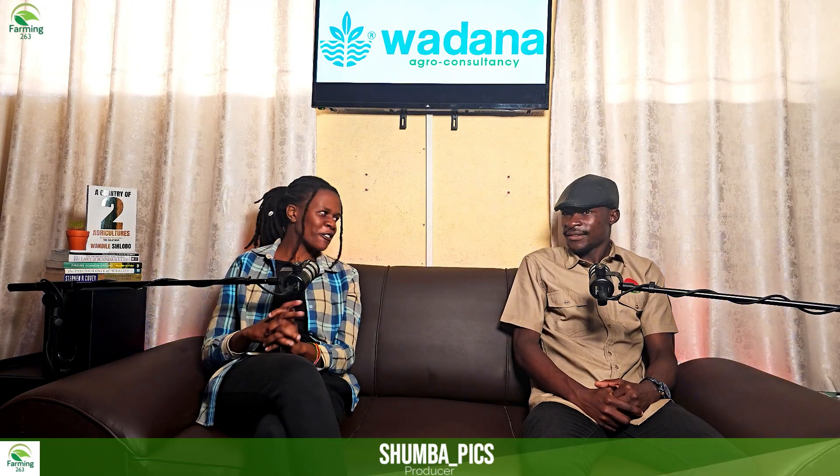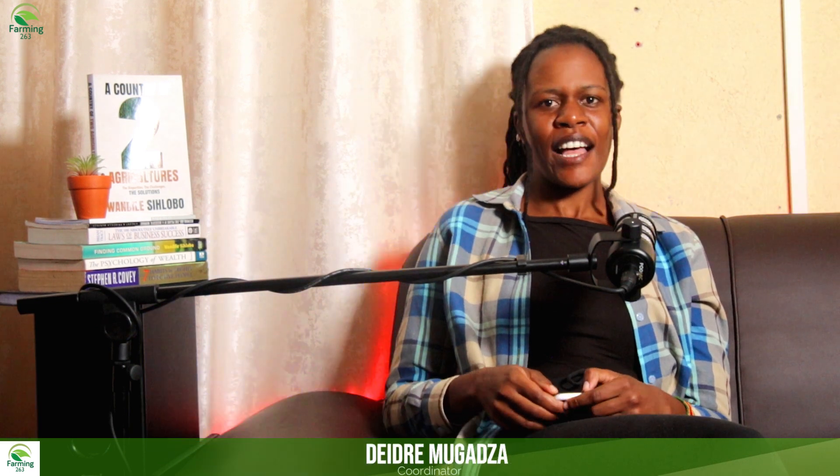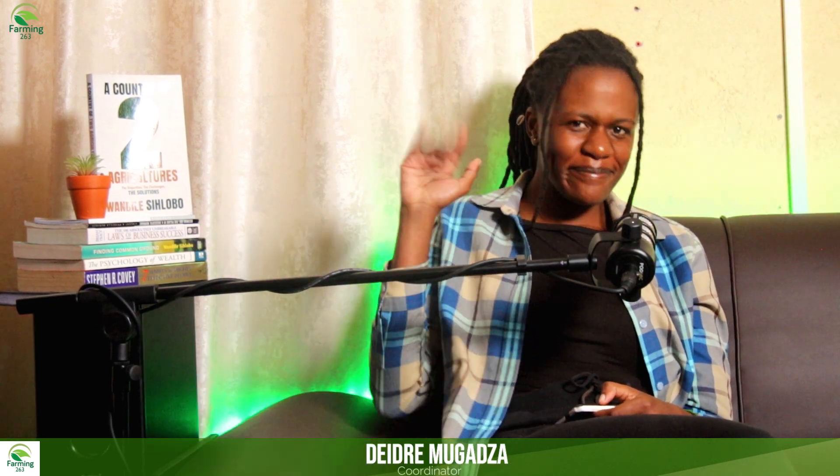Thank you so much for the informative information on greenhouse farming. Guys, thank you so much for watching till the end. Please don't forget to share, like, subscribe, and leave a comment down below. Till we meet again next time. Bye.